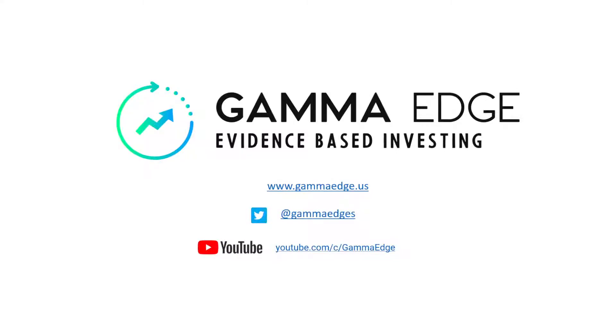Good morning, traders. Paul here with GammaEdge. Today is the 1st of August. Wow, things fly. Let's get started.